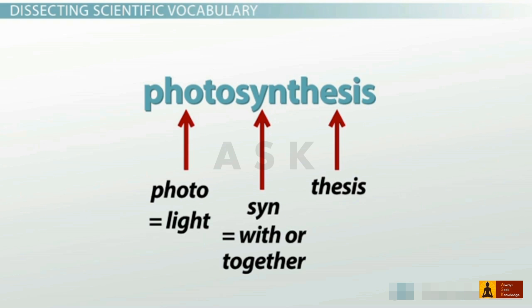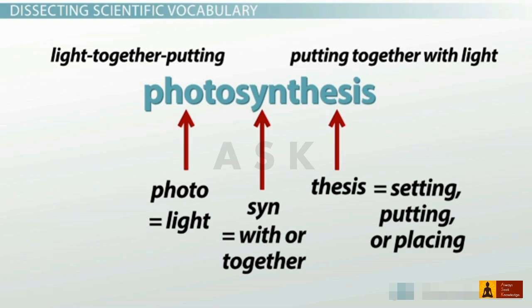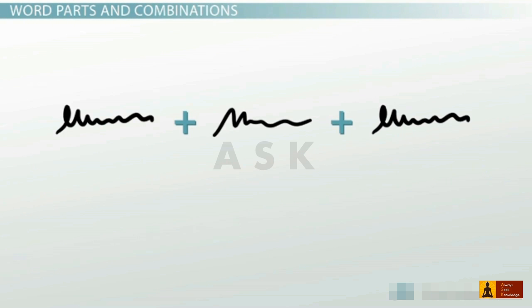So we've got photo and syn. What about the word part thesis? In Greek, this word means setting, putting, or placing. So photosynthesis means light together putting, or putting together with light. In other words, photosynthesis is the process by which plants put molecules together using the energy they get from sunlight. As you can see, understanding the meaning of science terms is easier when you break them down into smaller components.